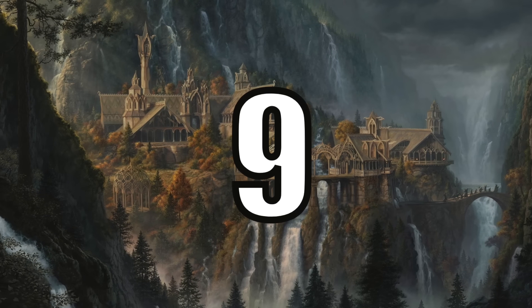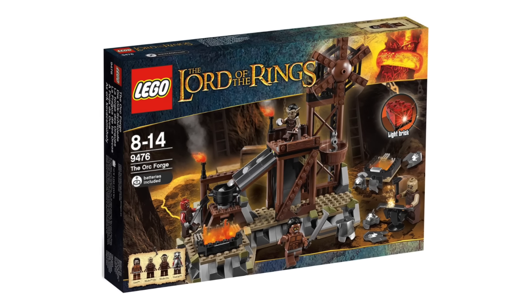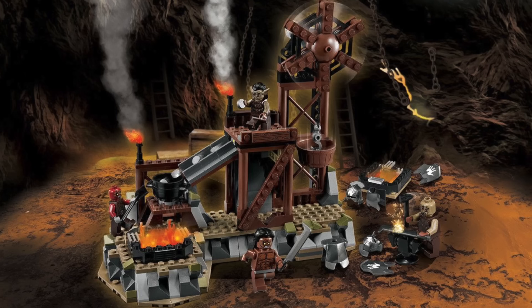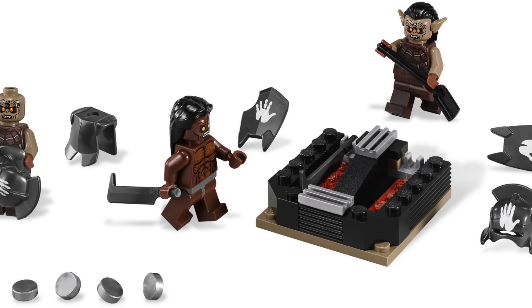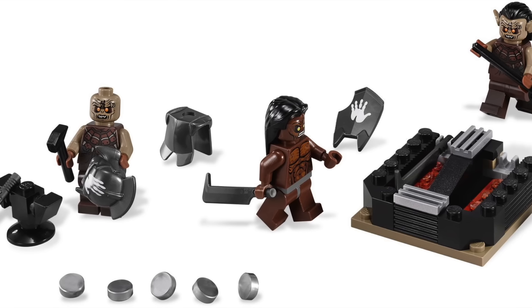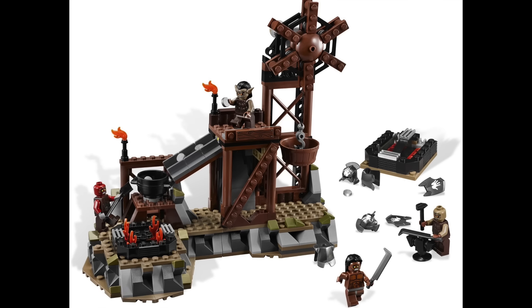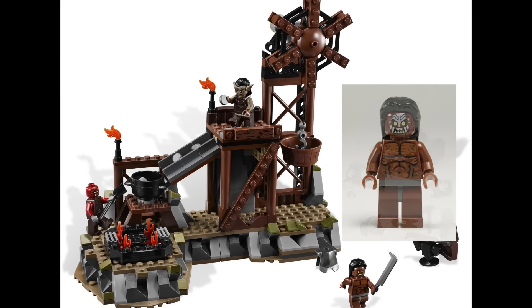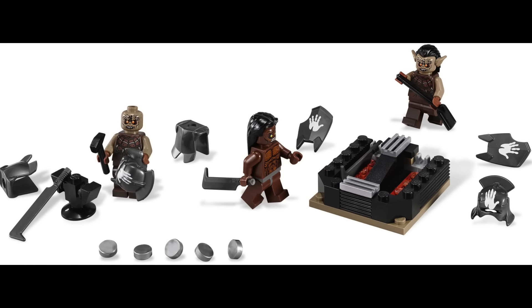At number 9 I have Set 9476, The Orc Forge. The forge is predominantly shown in the first movie, however it does make appearances throughout the trilogy. I personally think it's an essential playset for children because it's required to create the weapons of the massive armies that would soon storm the gates of Helm's Deep. Overall the set came in at only $40, it included the exclusive leader of the Uruk-hai Scouts, two Mordor Orcs, and plenty of weapons and armor for a full day's play.